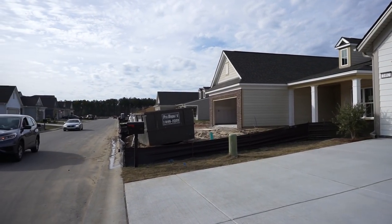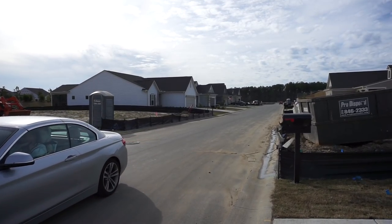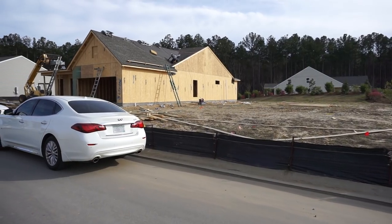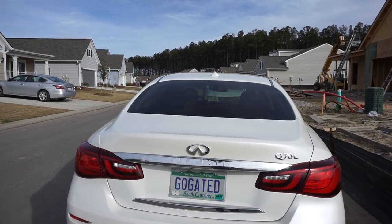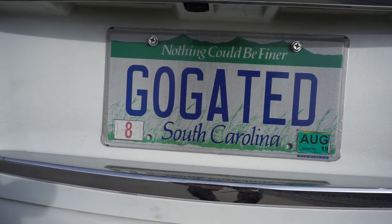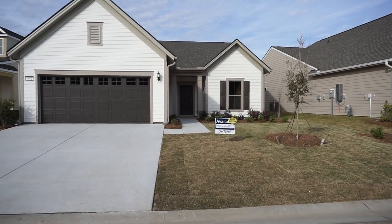We're down at the end of the street where there is some new construction — you can hear some of that going on in the background. In this series of homes, these are called the Expedition Homes, the midsize homes. They have the smaller series called the Passports, then the Expeditions, of which the Martin Ray is one, and finally the Pinnacles, which are the largest. My name is Richard Kadish, K-A-D-E-S-C-H. My company, GoGated Realty, like gated communities. I'm the Gated Community Specialist — both GoGated Realty and Gated Community Specialist are federally registered trademarks.